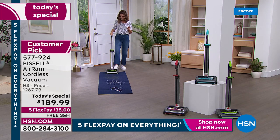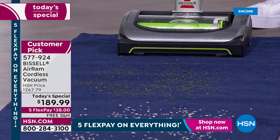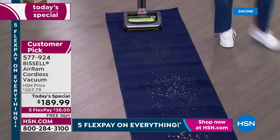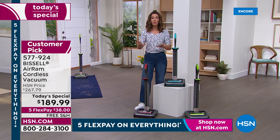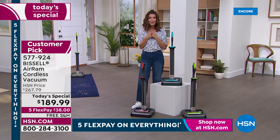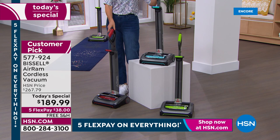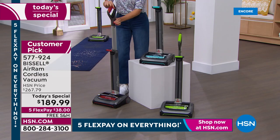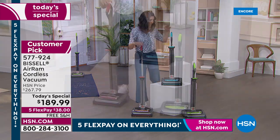Let me give you a quick demonstration so you can see why people love this Bissell vacuum. It's very powerful — you turn it on and it runs for 40 minutes non-stop. I own this vacuum and I can highly recommend it. We have it in red, which is an HSN exclusive. It has a collapsible handle so it doesn't take up a lot of room in storage, and it weighs less than eight pounds.